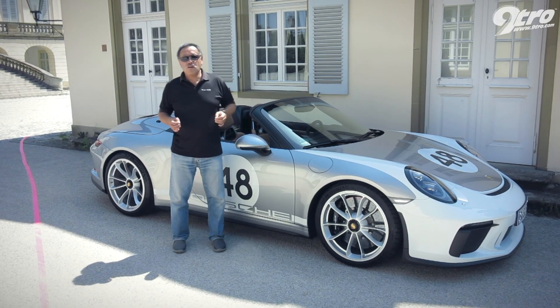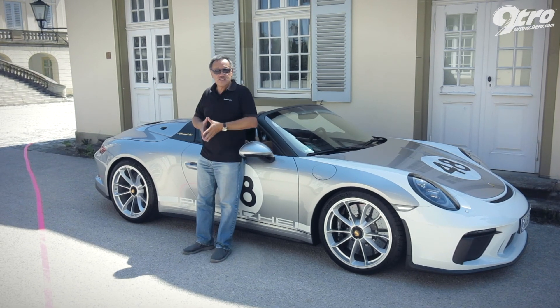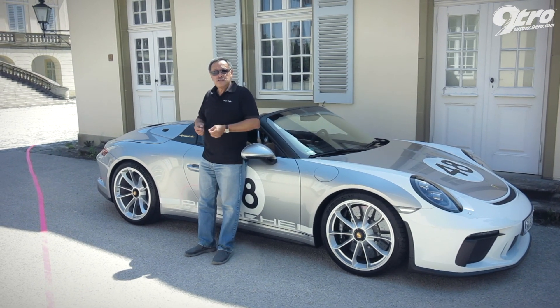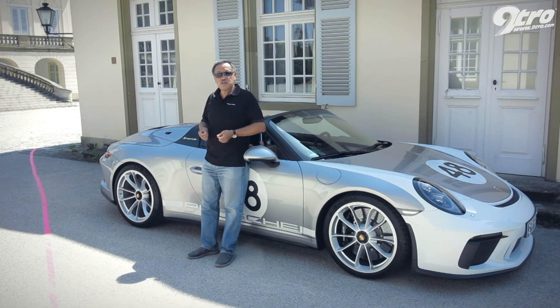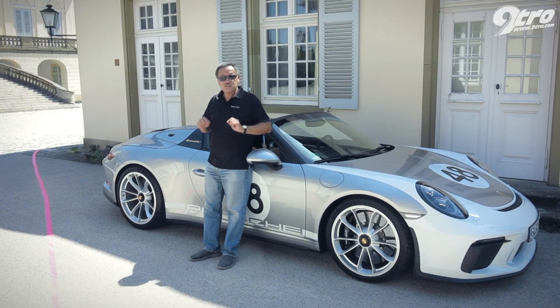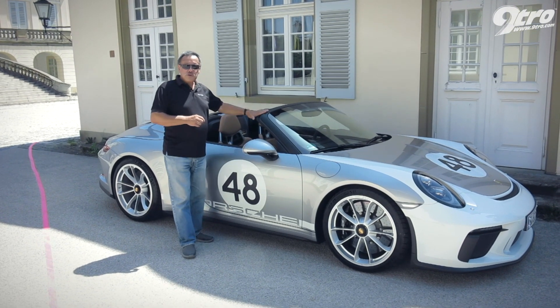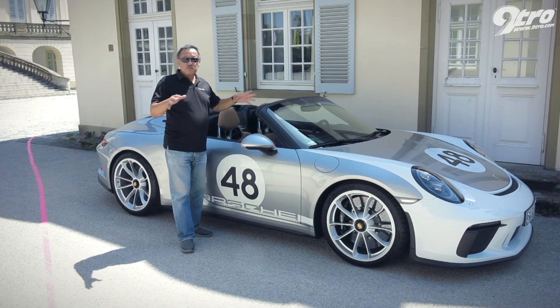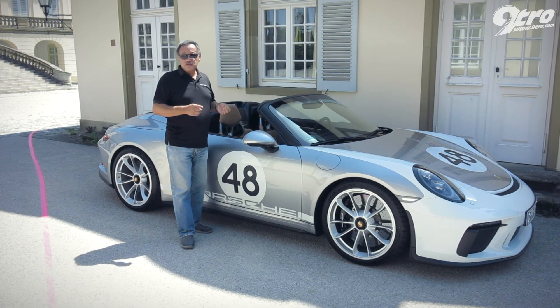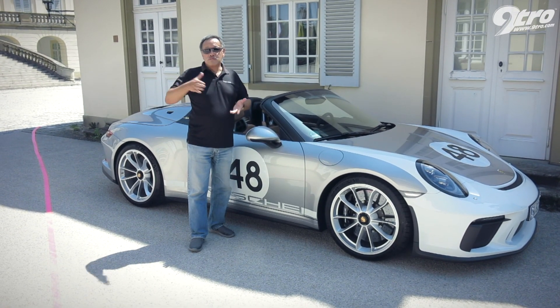The history of the Speedster name with Porsche is a very interesting one that goes back 65 years. In 1954, Porsche's American importer Max Hoffman asked Porsche to build, in effect, a Speedster — a 356A with a cut-down windscreen and a much slimmer profile. That was an outstanding success and the Speedster became part of the Porsche range every now and then.